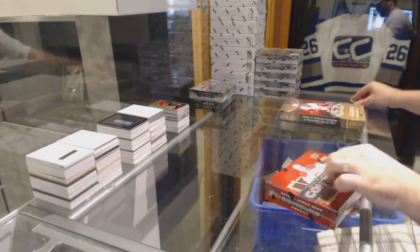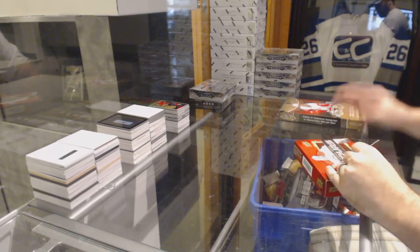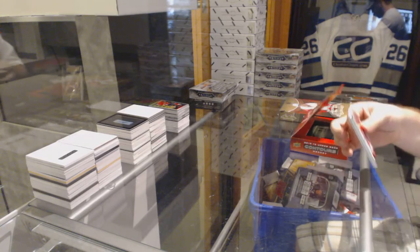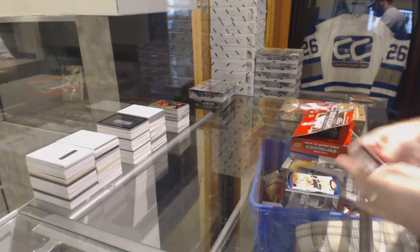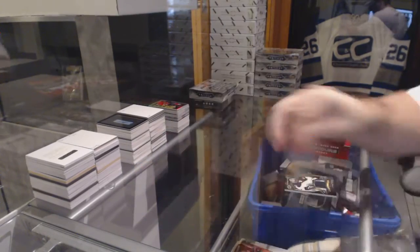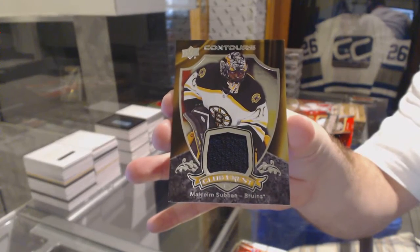Continuing on, C&C break number 6036. We have the Contours and Showcase. We've got a blue number to $4.99 of Claude Giroux for the Philadelphia Flyers. And we've got a Club Crest jersey for the Boston Bruins, Malcolm Subban.